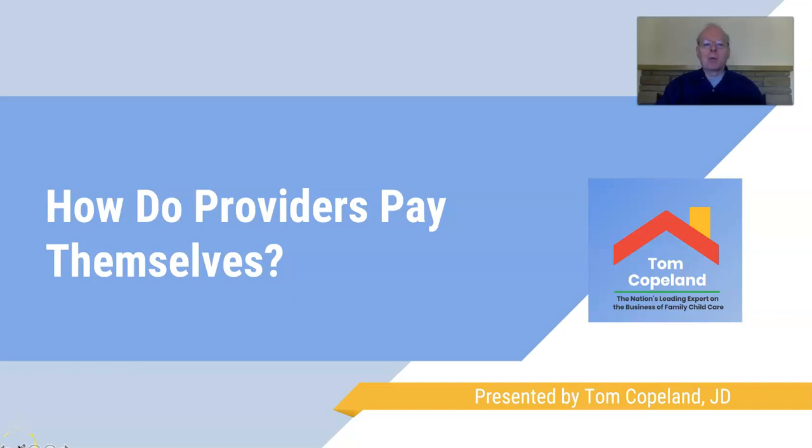Hello, I'm Tom Copeland. I'm an attorney, author, trainer, and advocate for the business of family child care. In this video we're going to talk about how family child care providers pay themselves.